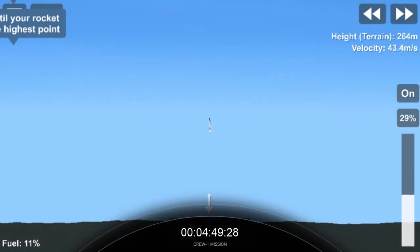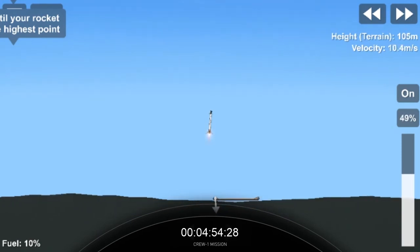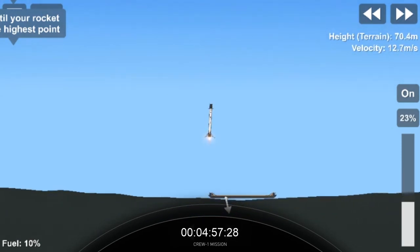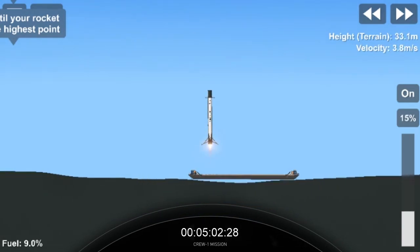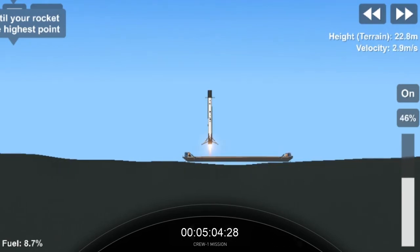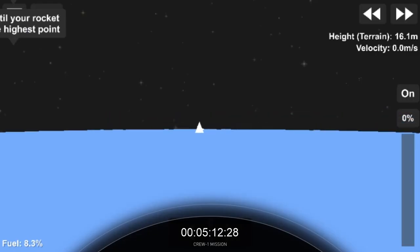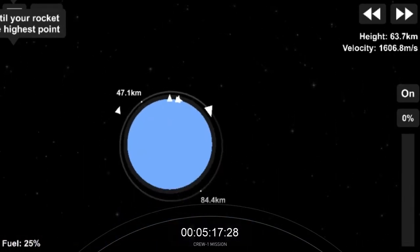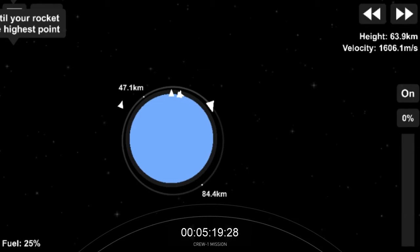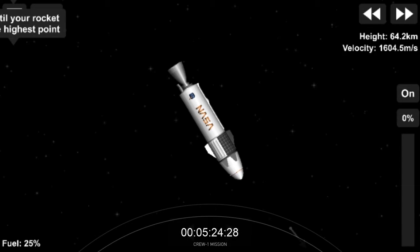We're T-plus 11 minutes since liftoff, waiting on that second stage separation. Our astronauts, from left to right: Shannon Walker, Victor Glover, Mike Hopkins, and Soichi Noguchi, now on their way to the International Space Station — the first trip to space for some. Stage 1 has touched down on the drone ship. Second stage is in orbit right where we want, right on time. We're getting ready for our next major activity: Dragon's separation.